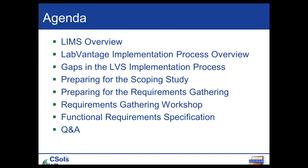Here's a quick overview of the things that we'll cover today. We'll start with some general information about LIMS and then dive into the LabVantage implementation process with an overview and identify some gaps in that process. Then we'll focus on the scoping study and requirements gathering, preparing for those, as well as the functional requirements specification, or FRS. We should get through all of that and still have plenty of time for questions and answers.